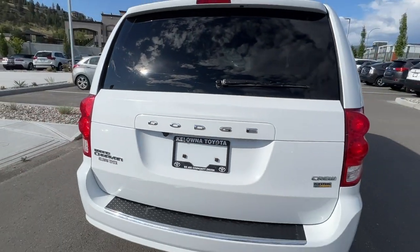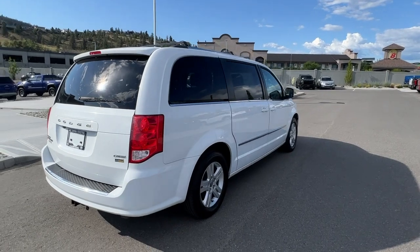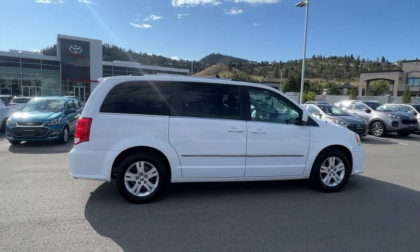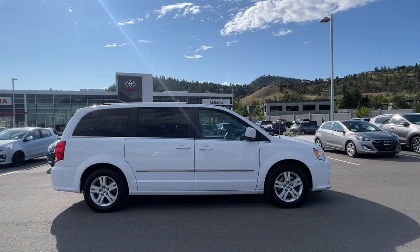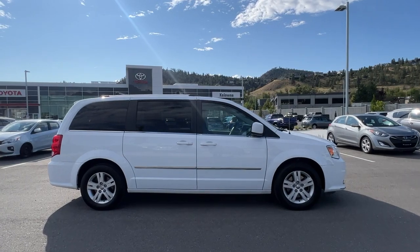Thank you very much for checking out this 2016 Dodge Grand Caravan Crew with me. If you'd like to see it for yourself you can come visit us at 1624 Kerry Road right here in Kelowna, or you can find us online at KelownaToyota.com any time if you've got questions or want more information. I hope everybody's doing fantastic — please drive safe and we look forward to seeing you soon.